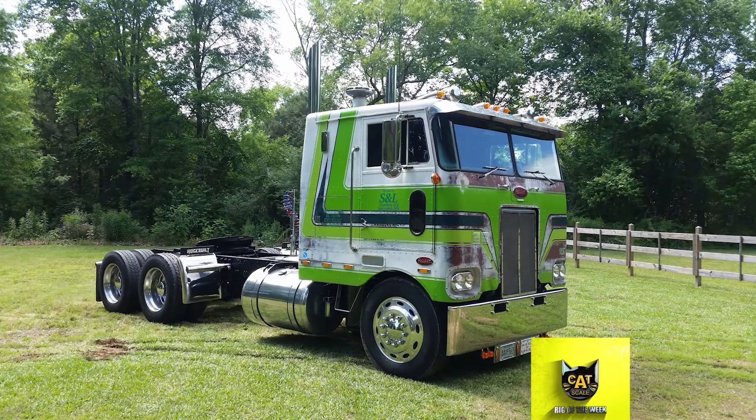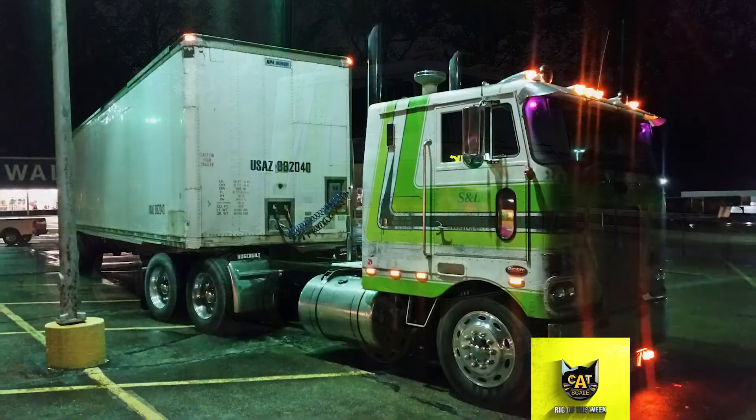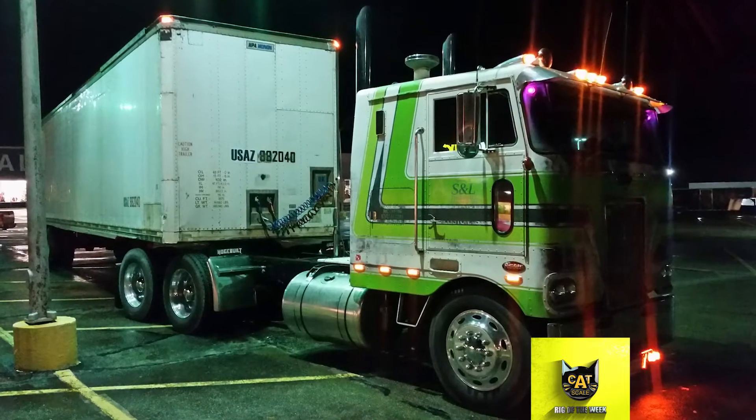David has been driving for 28 years. His uncle and his father drove trucks and it's all he's wanted to do. He's currently hauling gasoline but has pulled reefers, dry vans, and flatbeds.